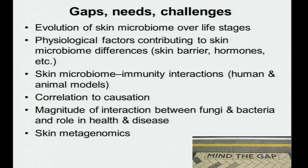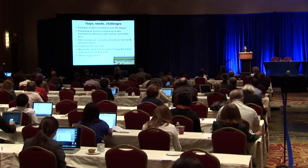Moving to knowledge gaps and challenges: key gaps include the evolution of the skin microbiome over life stages, physiological factors contributing to microbiome differences, the interaction between skin microbiome and immunity, and the role of fungi and bacteria interactions in health and disease. One of the larger challenges not yet overcome is skin metagenomics, due to the low biomass on skin.